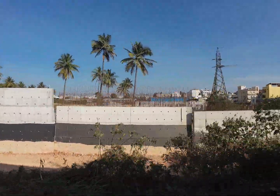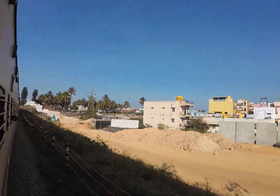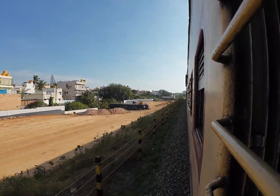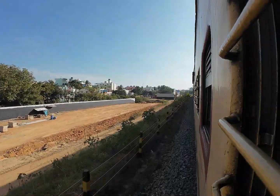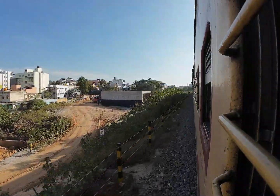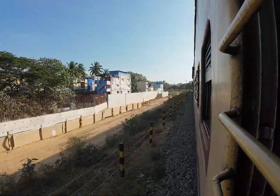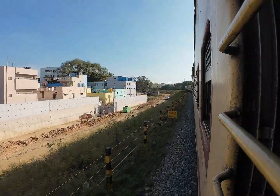This is the casting yard where the temporary retaining walls are getting cast. They will use these to level the area for one track first, then deviate the existing train traffic to the newly constructed track on the left side. After deviation, they will eliminate the existing railway track, add a permanent retaining wall, and add mud to level for all four tracks — the right hand side will be used for Indian Railways and the left hand side for the suburban.